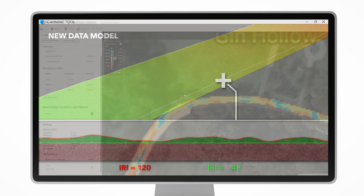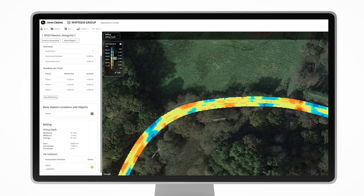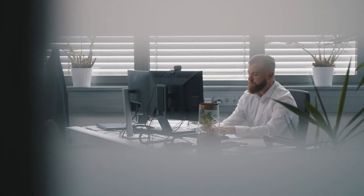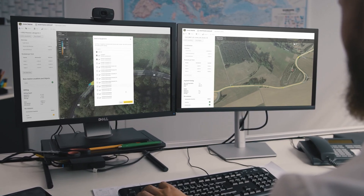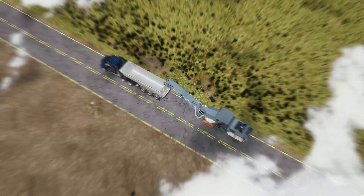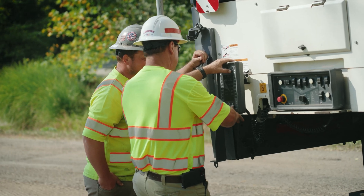The data is uploaded to John Deere Operations Center and converted to a milling depth map or paving lines. Once approved, the job data can be uploaded wirelessly to the appropriate machine, where the operator can easily validate the project prior to starting work.